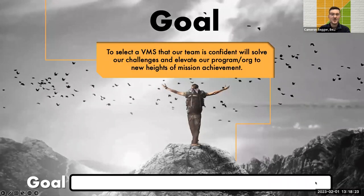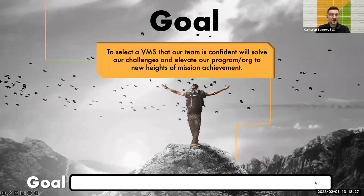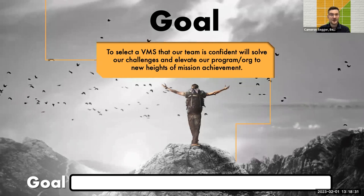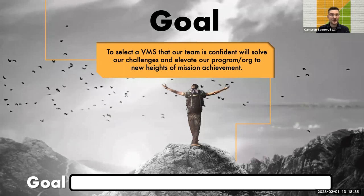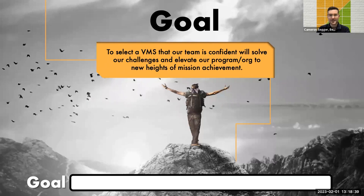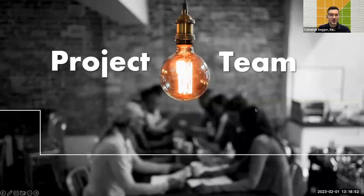With a problem statement defined, we can identify the goal: essentially, to select a volunteer management system that your team is confident will solve your challenges and elevate your program to new heights of mission achievement. You can reword it to your liking. With your problem statement and goal known, you'll know what you're striving to achieve, and you can get these in front of leadership for their thumbs-up support of your project.